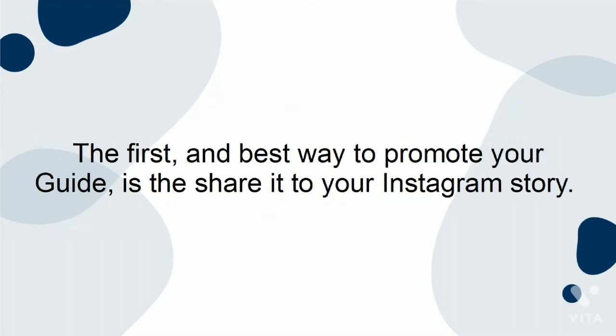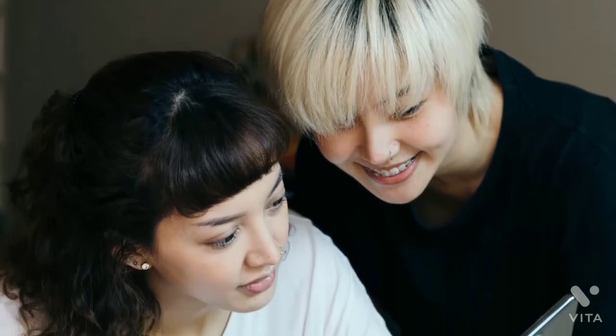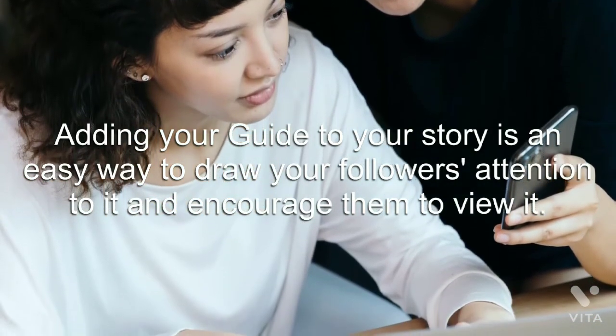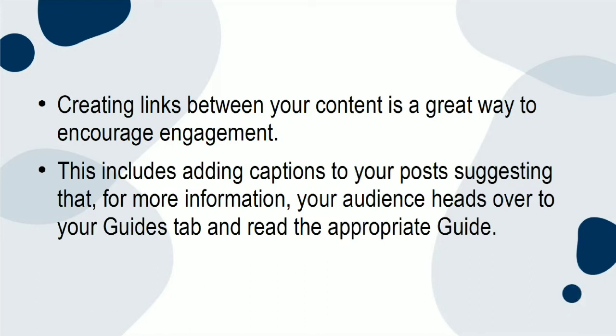The first and best way to promote your guide is to share it to your Instagram story. Having a loyal following full of audience members who regularly engage with your story will be incredibly beneficial here. Adding your guide to your story is an easy way to draw your followers' attention to it and encourage them to view it. Creating links between your content is a great way to encourage engagement — this includes adding captions to your posts suggesting that for more information, your audience should head over to your guides tab and read the appropriate guide. Additionally, editing the caption on posts included in guides, or adding a comment directing your audience specifically to your guide, will also help.